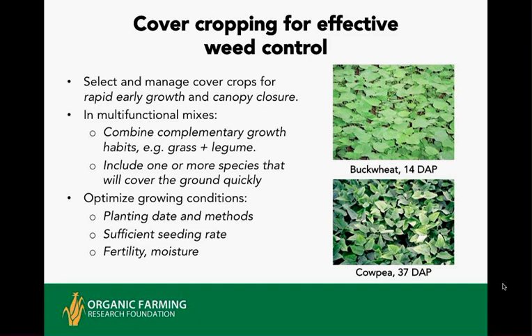Another important thing in using cover crops for weed management is to give them optimal conditions. Make sure you plant them timely, and ensure adequate fertility and moisture. Cover crops are less fussy about fertility and many are fairly drought-tolerant, but if you have really dry soil conditions, especially on a small-scale vegetable market garden, it makes sense to put one sprinkler irrigation on your cover crop just to get it up if there's no rain in the forecast for the next two weeks.